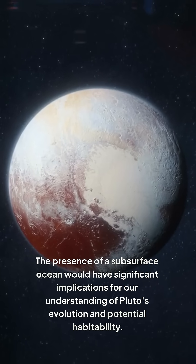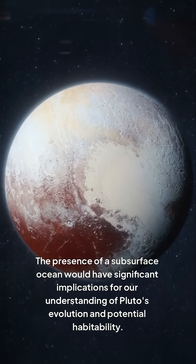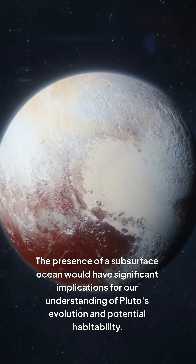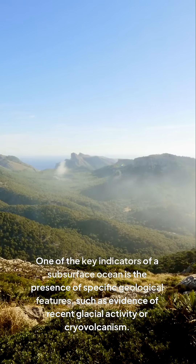The presence of a subsurface ocean would have significant implications for our understanding of Pluto's evolution and potential habitability. One of the key indicators of a subsurface ocean is the presence of specific geological features, such as evidence of recent glacial activity or cryovolcanism.